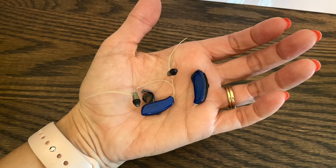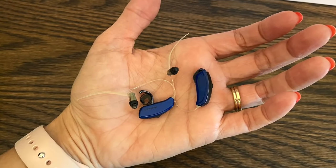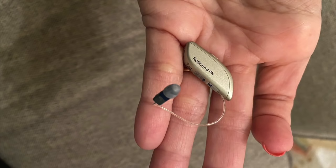This video is sponsored by ReSound hearing aids. I have worn theirs for almost six years — the battery kind that you put batteries in, and now the rechargeable ones. I hope to free up your mind and free up this world of worry for you if you are traveling with hearing aids.